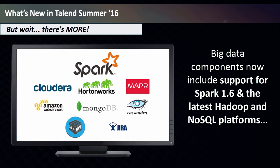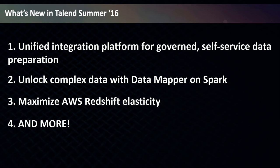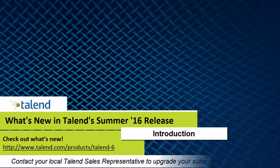Big data components now include support for Spark 1.6 and the latest Hadoop and NoSQL platforms. Plus, we added support for new data sources. Each of these big new features offers heightened efficiency and productivity when handling your data. To learn more about Talend Summer 16, please visit the What's New page. And to upgrade your subscription, please contact your local Talend sales representative.